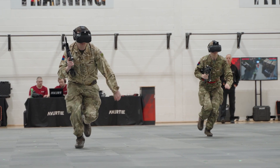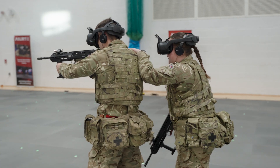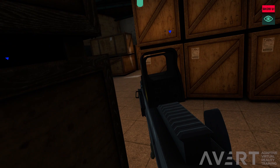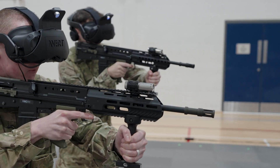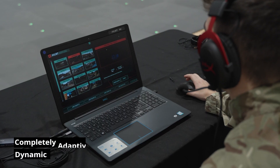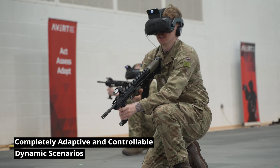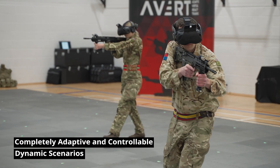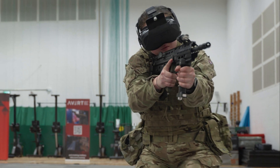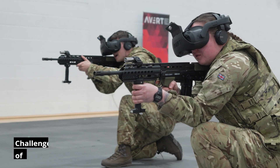Everything from judgement and rules of engagement training to CQB and full tactical scenarios can be simulated, allowing commanders to analyse how soldiers will react under pressure. Scenario instructors and administrators can configure and deliver highly interactive scenarios to existing curricula and frameworks using thousands of variables, including AI-driven or fully instructor-controlled scenario actors to fully test the performance of soldiers.